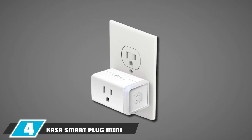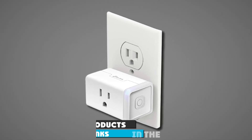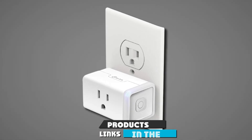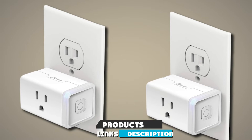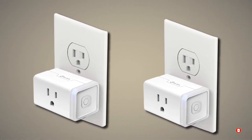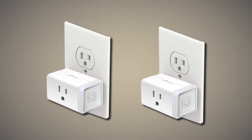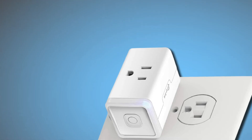At number four, we have the Kosta Smart Plug Mini with Energy Monitoring. This is basically the same as the Kosta plug listed above but with the addition of energy monitoring, allowing you to monitor power consumption of the devices plugged into it. Kosta is a trusted brand developed in Silicon Valley, with over 5 million users and Reader's Choice of PC Mag 2020.